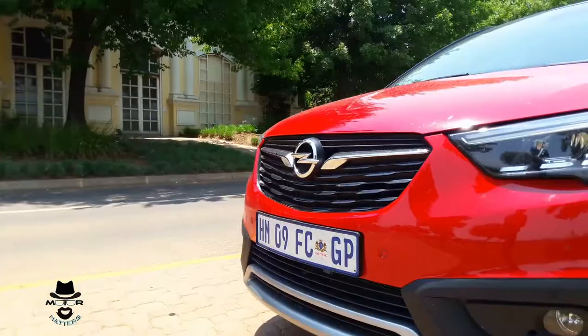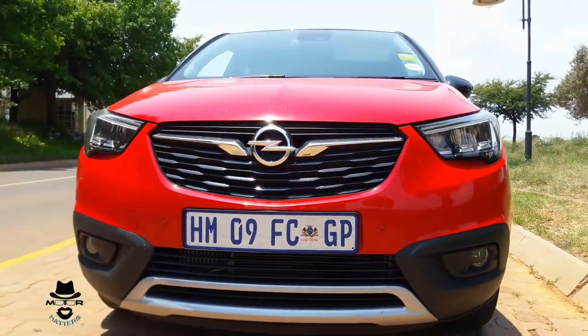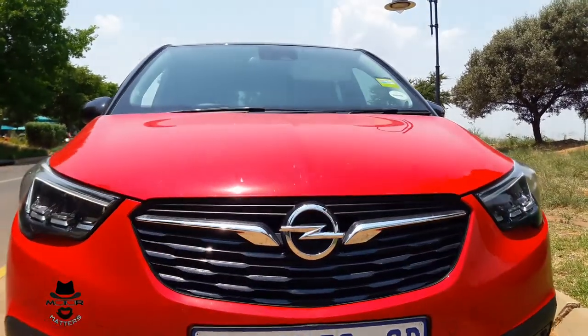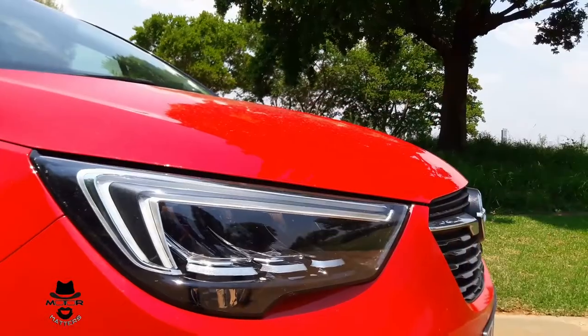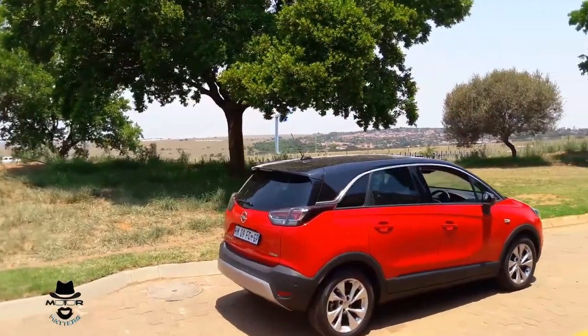This version is powered by the familiar 1.2 litre 3-cylinder turbo engine, which is shared with the Peugeot versions as well. It puts out 81 kilowatts and 205 newton meters of torque, so it's got enough grunt — no problem at all — matched to a 6-speed automatic gearbox. It certainly goes pretty well; we've taken on a very nice cruise out in the country.